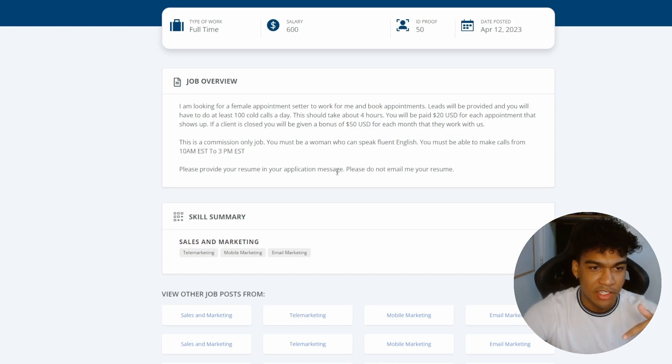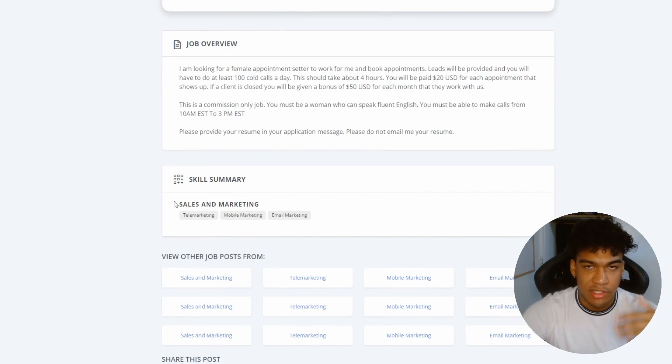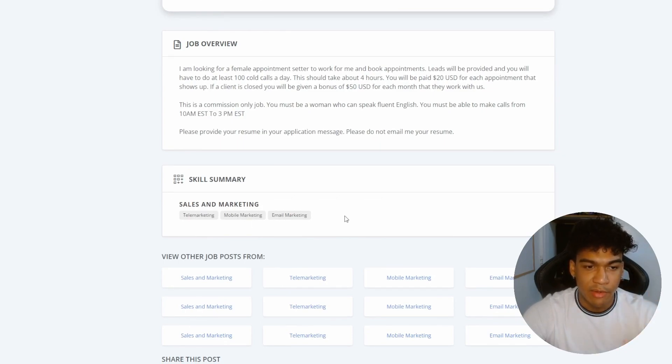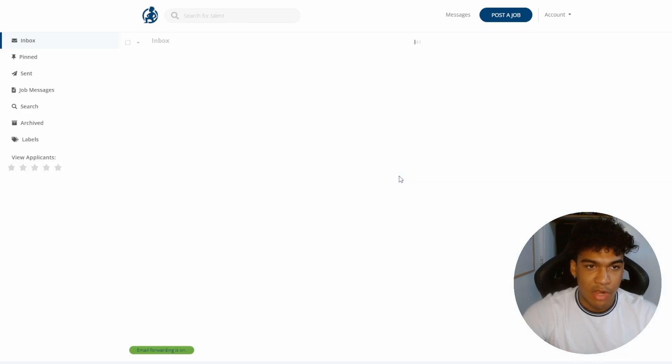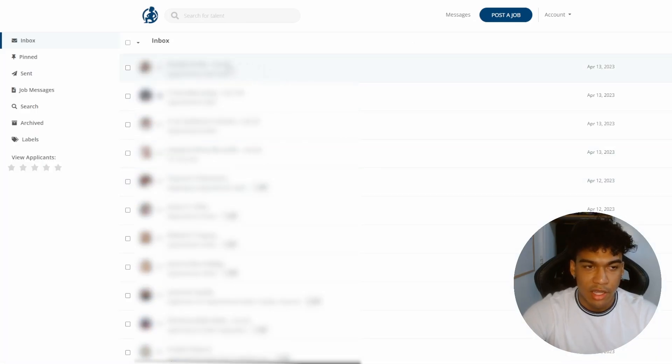In the job description I specify: the job is commission-only, you must be able to make at least 100 cold calls a day, you must speak fluent English, and you must be available to make calls from 10 a.m. to 3 p.m. Eastern Standard Time — that happens to be the best time window when my niche is active and picking up the phone. I also include a pre-screening step: please provide your resume in your application, do not email it separately — this tests whether they can read and follow instructions.